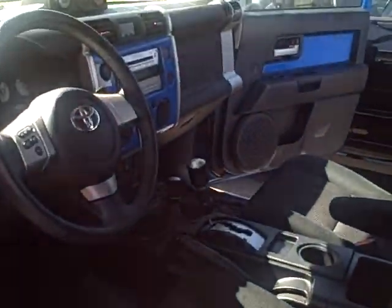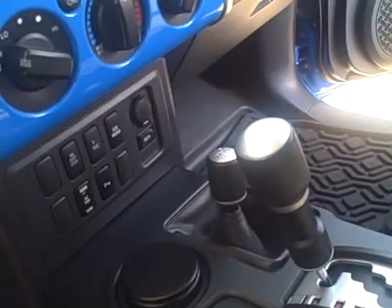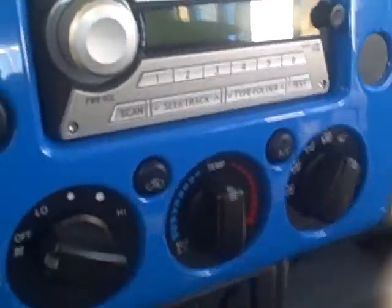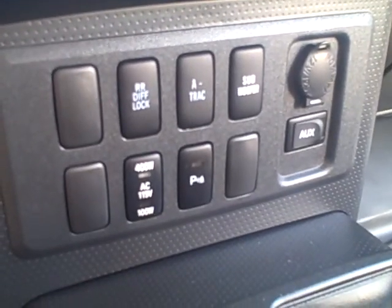It's got the automatic transmission. You said that you were okay with either automatic or manual. This has got the upgrade package on it with all your gauges right here, your upgraded audio system with subwoofer. You get parking sensors. Since it's four-wheel drive, it also has the advanced traction control system. It's also got the power inverter built in already.